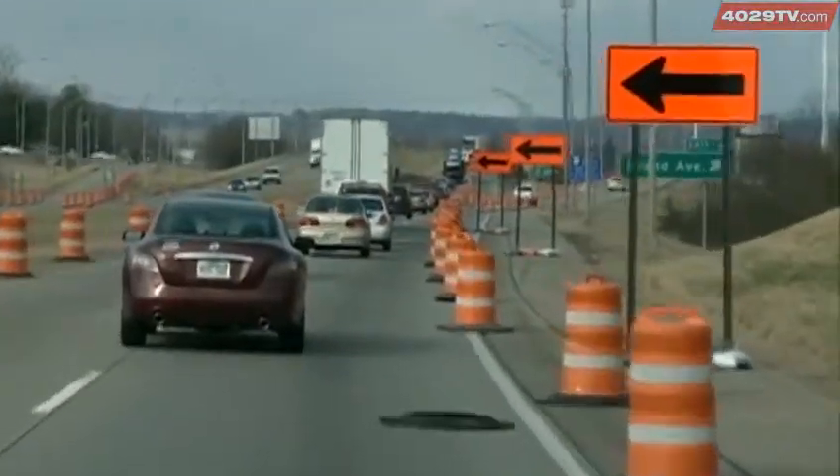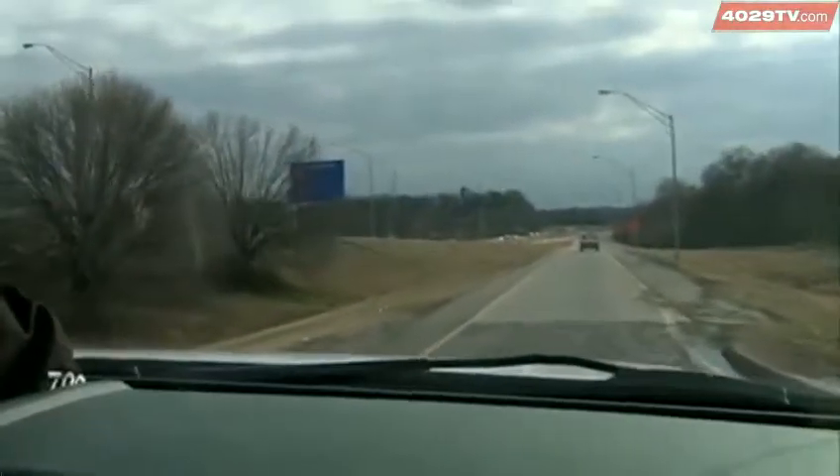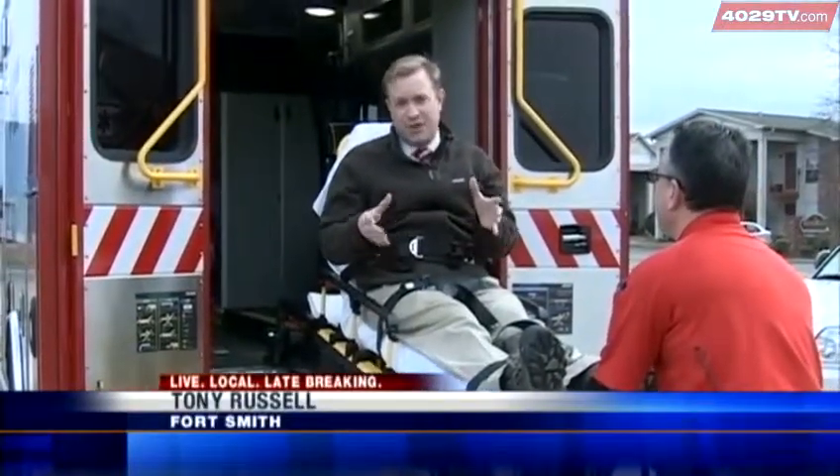I-540 traffic creeps to a standstill during many hours of the day. As construction pushes on, an estimated 52,000 daily drivers will be stalled by lane closures. Even first responders have to consider alternate routes on 540 during the construction.